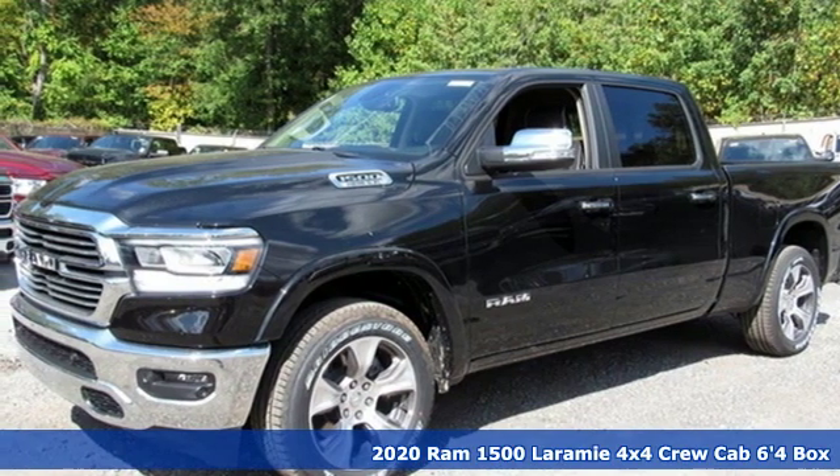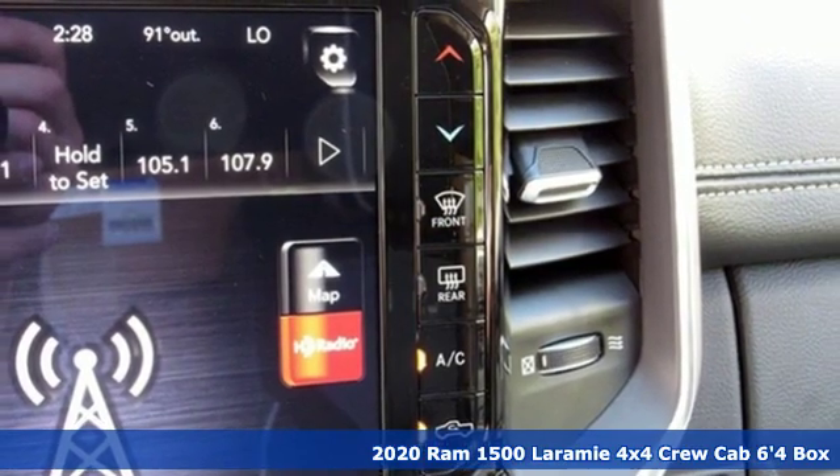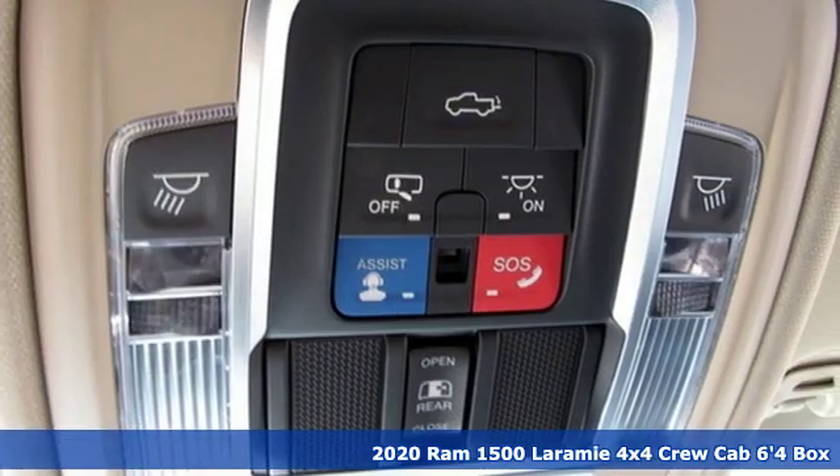It's a new 2020 Ram 1500. When you need to grab life by the horns, you need a Ram. A great vehicle is comprised of great features like these.